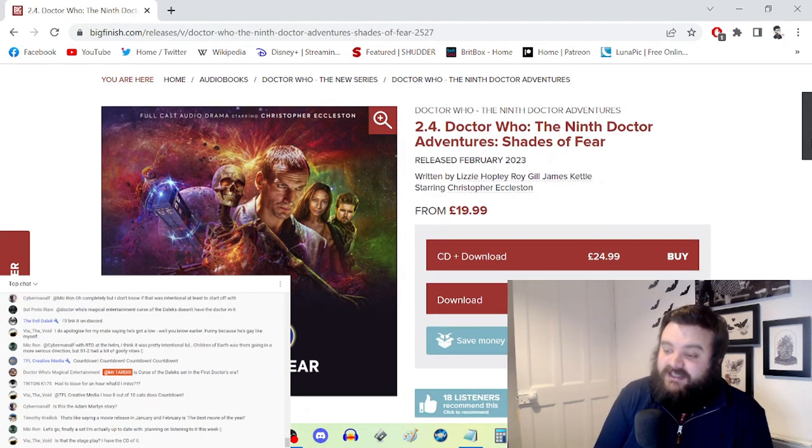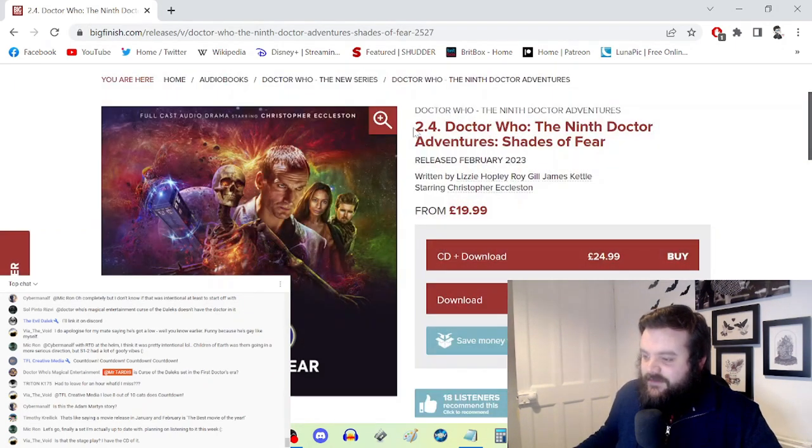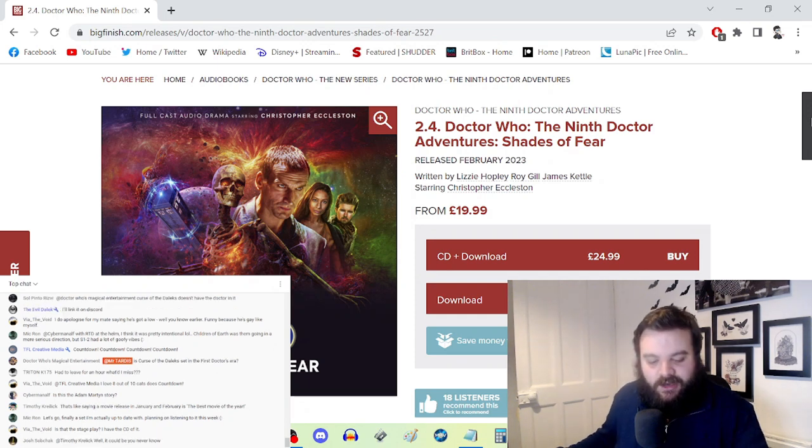Like recent Ninth Doctor stories, this box set pairs him up against established villains — we've had the Sontarans, the Cybermen, and now the Vashta Nerada. This set also stars Adam Martin in Red Darkness. I did an interview with him last week — YouTuber Adam Martin, AM TV — so check out that video if you want to learn more about his role.